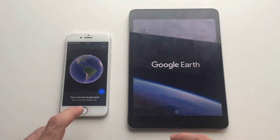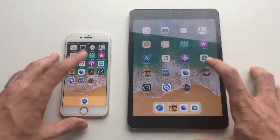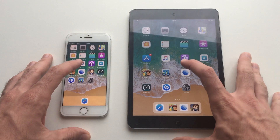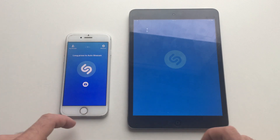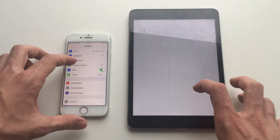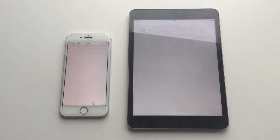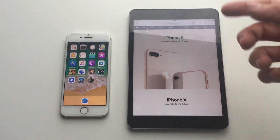Google Earth is ultra fast on the iPhone 7. If you don't want to buy an iPhone 8, you can just go for the iPhone 7 — it's still an amazing device. The iPhone 7 launches apps way faster than the iPad. With Shazam you can immediately use it on the iPhone 7 whereas you have to wait on the iPad. Both devices are on iOS 11.0, and Safari is also noticeably faster on the iPhone 7.